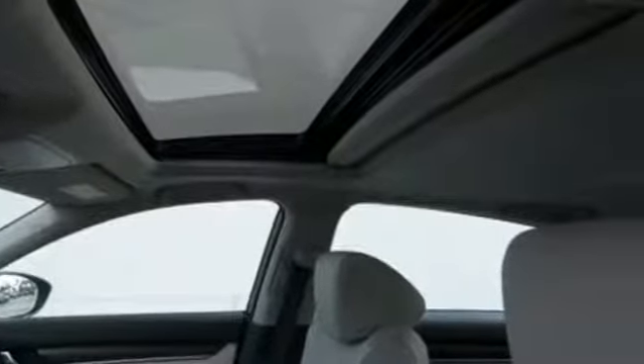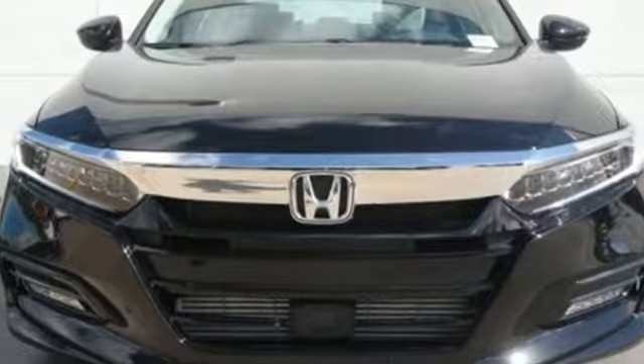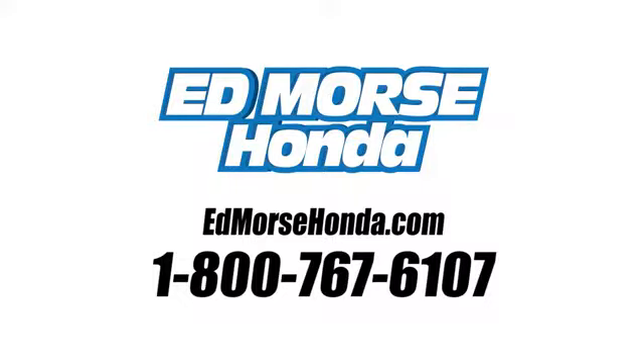Honda has a world-renowned reputation for reliability. There's even more to see in person — take it for a test drive today. Call us today at 1-800-767-6107. For value and for service, it's Ed Morse.